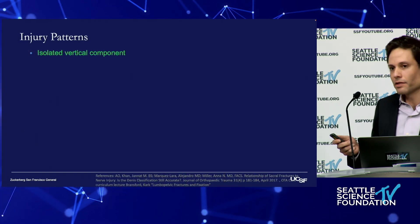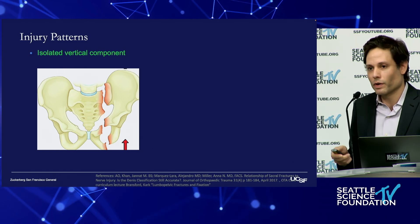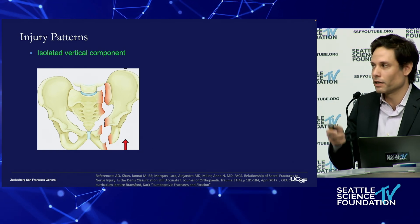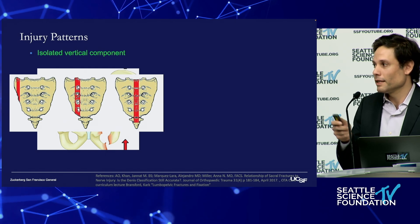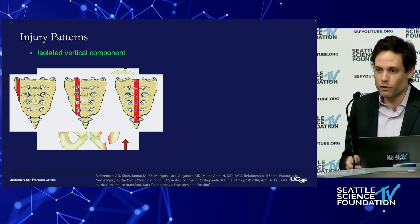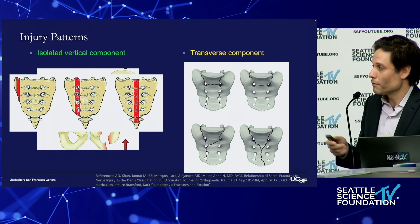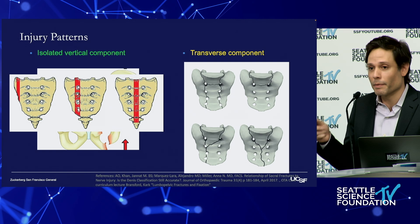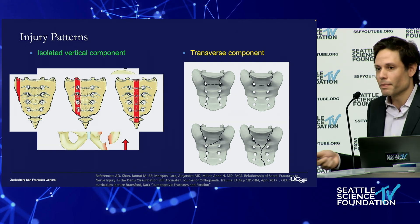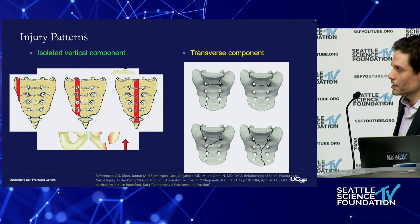These vertically oriented patterns can appear differently. You can have vertical shear fractures where the hemipelvis is sheared up. The vertical limb could be in different locations relative to the sacrum, and there are different rates of neurologic injury. For the transverse components, the common thing amongst all of them is that the spine is disconnected from the pelvis, so load transmission to the pelvis is disrupted.